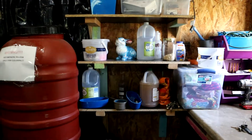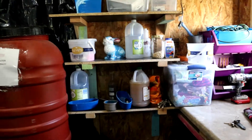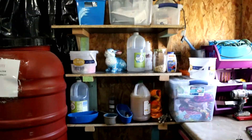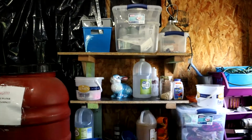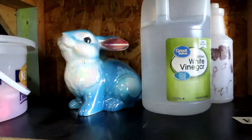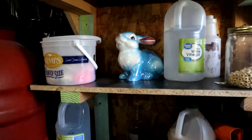Then we have all of our different supplies: apple cider vinegar — both the regular kind and the kind we give them to drink — new bottles, caps, and all the different things. And we have this here that my daughter gave me when we were in 4-H, so that will always stay in the barn.